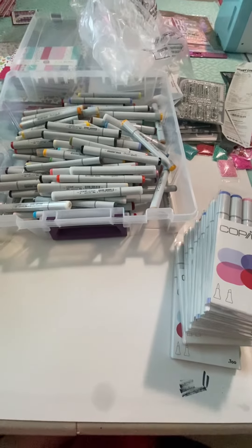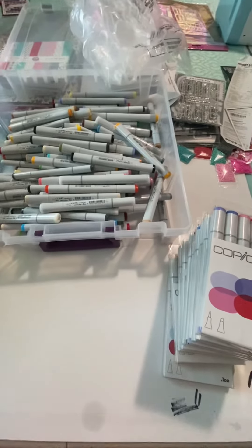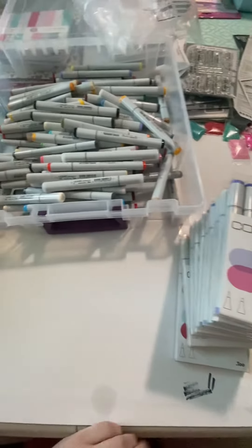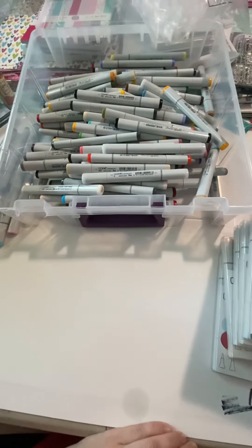Hello everyone! As you guys have probably seen through other videos or just through going in the stores yourself, at Hobby Lobby we have clearanced the Copic markers and the Pax. So I did what any normal employee would do and I bought one of every single marker.